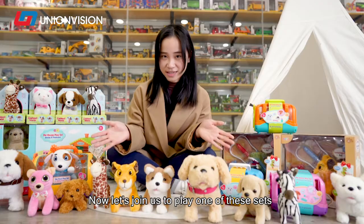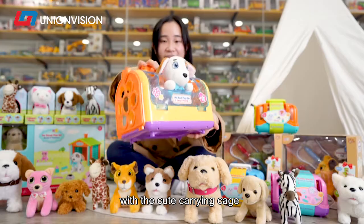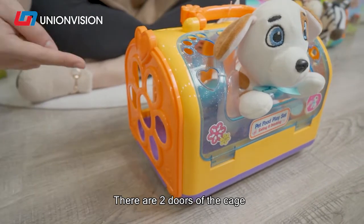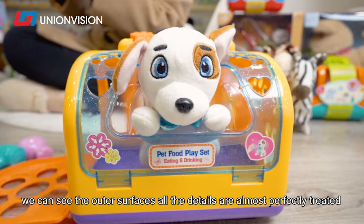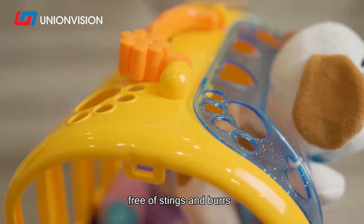Now let's play with one of these sets. I've picked up the doctor version, which comes with a cute carrying cage. The children can take out the cage and play with their friends. There are 2 doors on the cage — one is the side door, the other is the front window. All the details on the outer surface are almost perfectly treated, free of stains and burns.